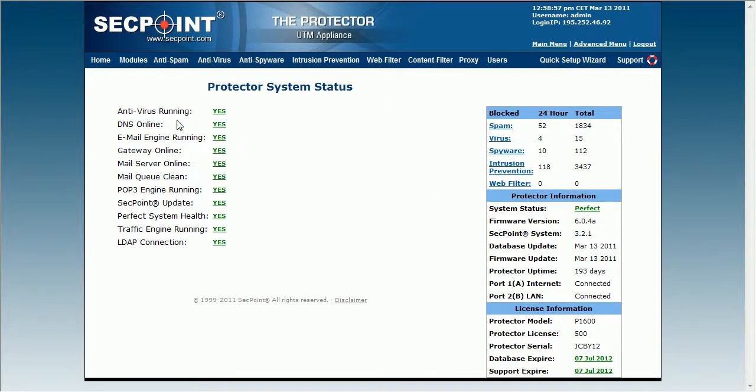We can see here all the points such as antivirus, the DNS server is responding, the email engine is running, the gateway, the router is responding, the mail server is online, the mail queue is clean, the POP3 engine running, segpoint update server available, and the system's health is perfect. You can also see the traffic engine is running and the LDAP connection is intact.